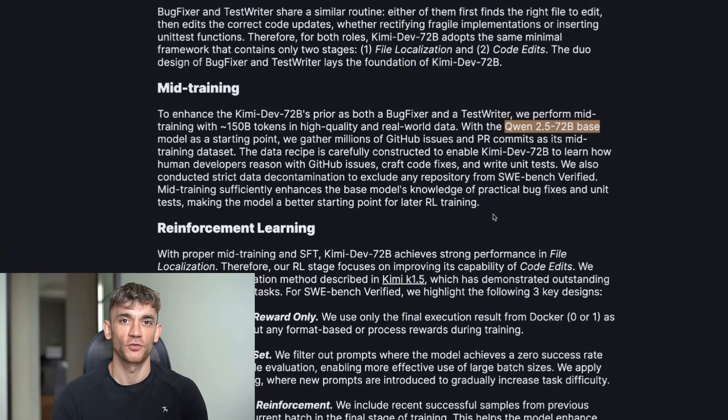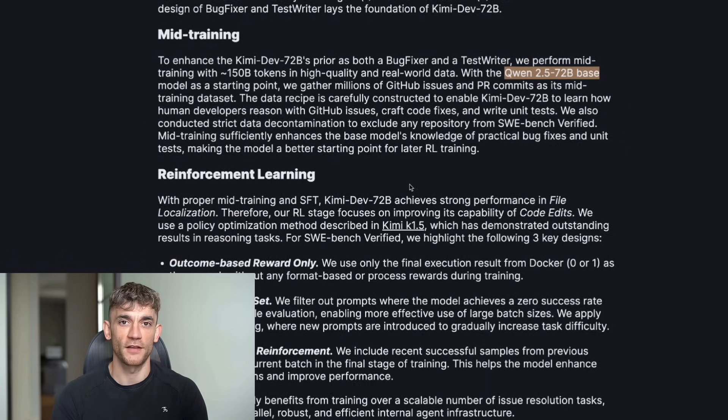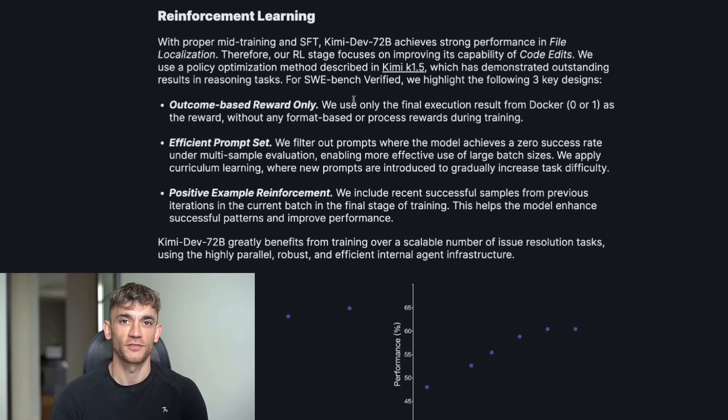The company behind this is called Moonshot AI — the same team that made the Kimi chatbot. But this isn't a chatbot; this is a surgical tool for code. They trained it on 150 billion tokens of real code: GitHub issues, pull requests, the actual conversations developers have when they're fixing bugs. So it doesn't just know how to code — it knows how to think like a developer.